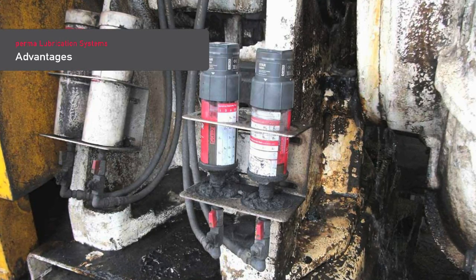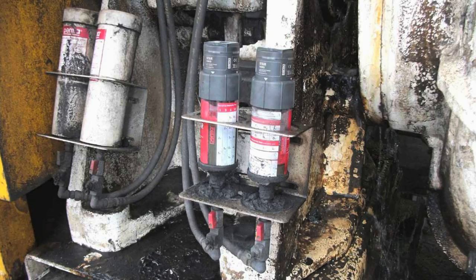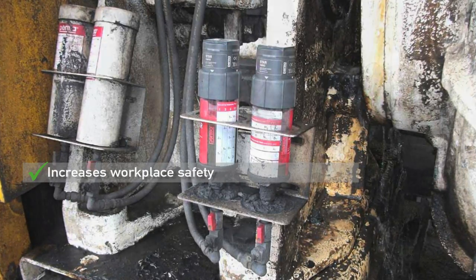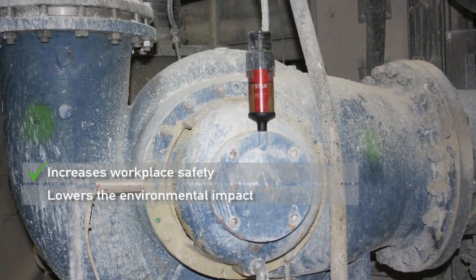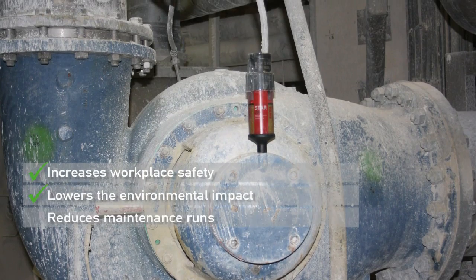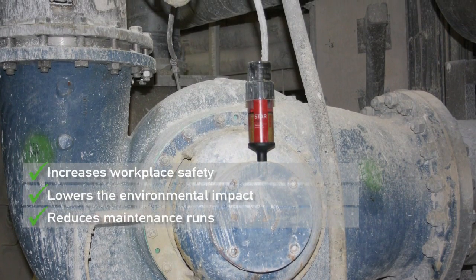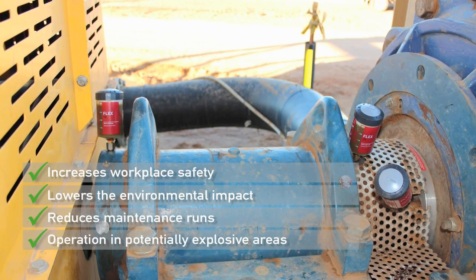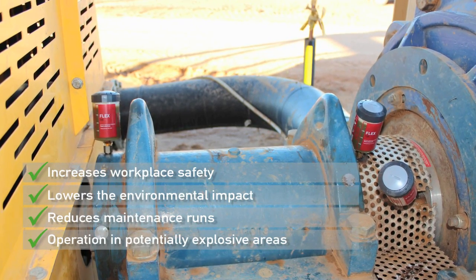Advantages of automatic lubrication with PERMA products: lubrication of hard-to-reach lubrication points with PERMA lubrication systems increases workplace safety. A precise lubricant discharge reduces lubricant consumption and the environmental impact. Fewer maintenance runs minimize the time workers spend in dangerous areas. Operation underground and in potentially explosive areas is possible.